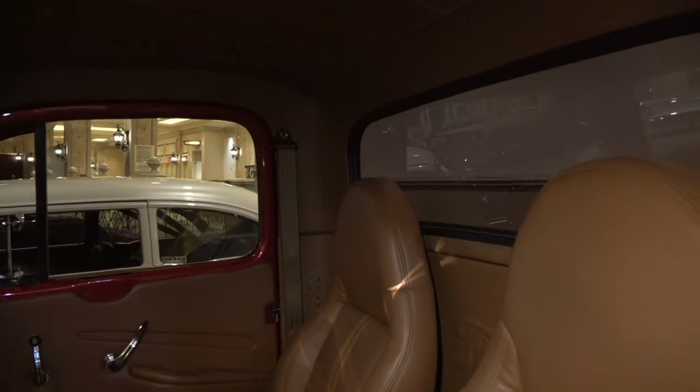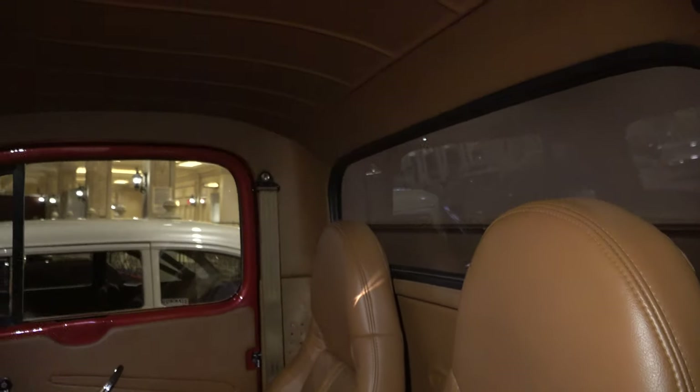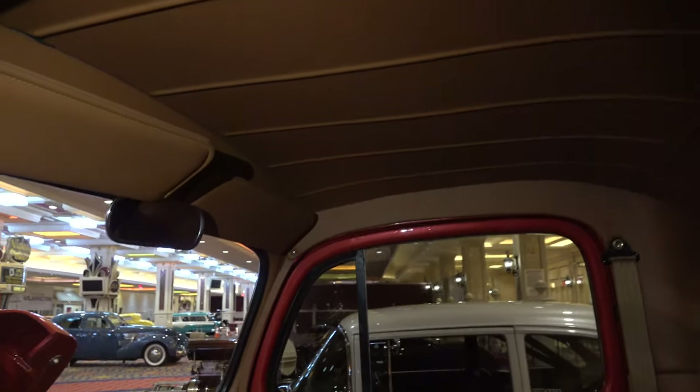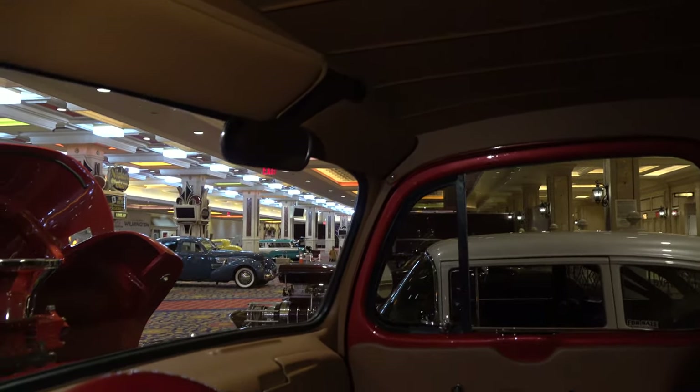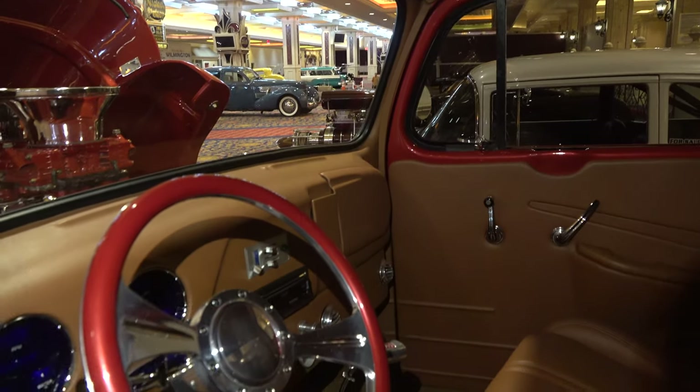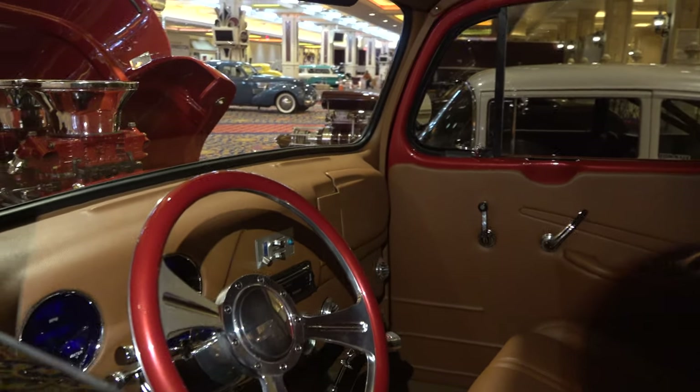Custom interior. You can do so much with interiors and you have to be careful because you don't want the interior to outdo the rest of the build, but you want the interior to keep up with the build. You want it to balance out, and I think they did a good job of that.